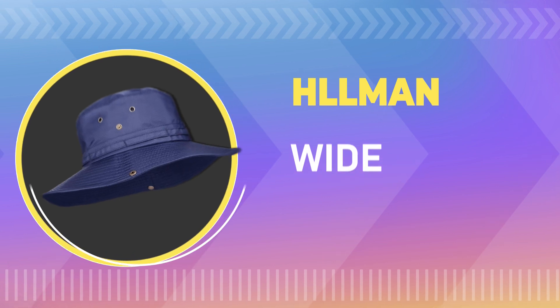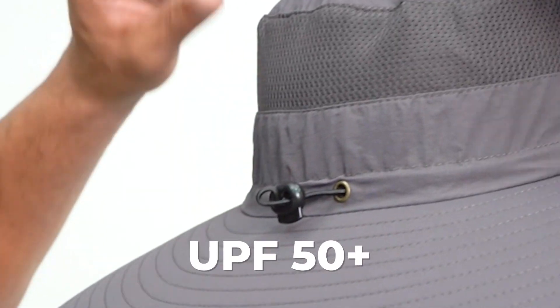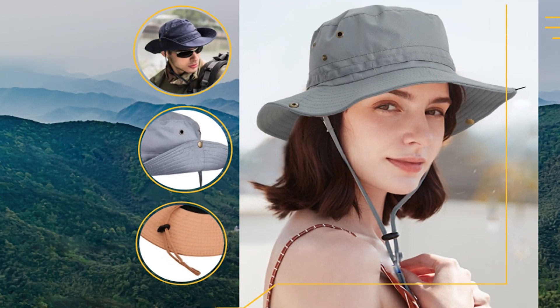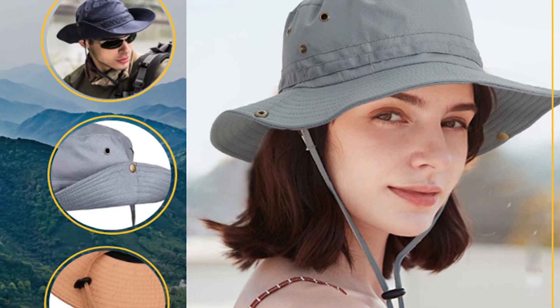Number 5. Home Profferer UPF 50 Plus Mesh Sun Wide Brim Gardening Hat. This hat is made of quick-drying, breathable polyester and offers UPF 50 Plus protection to keep you safe from the sun's harmful ultraviolet rays. The 3.35-inch wide brim provides excellent shade for your face, neck, and ears.